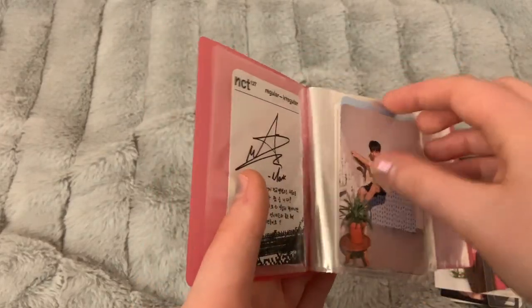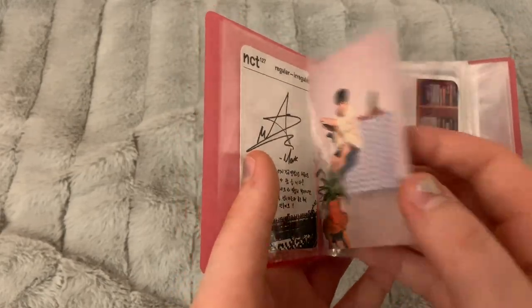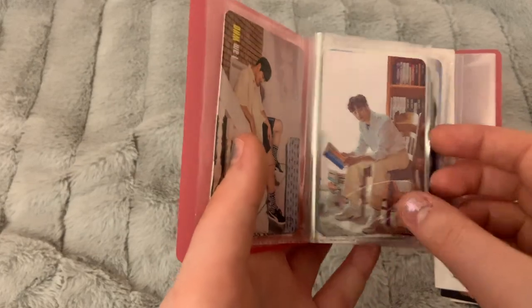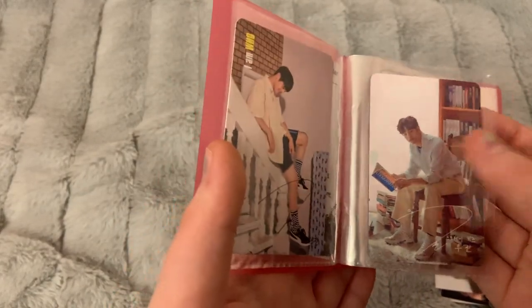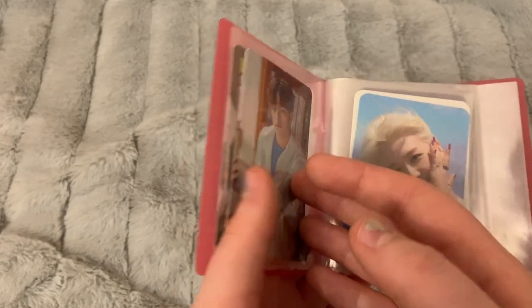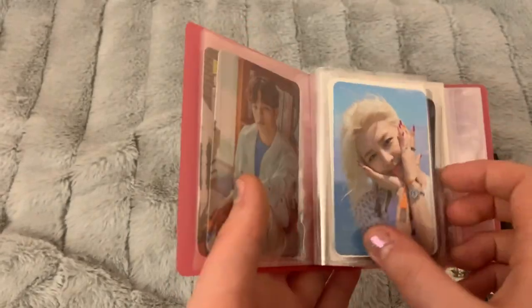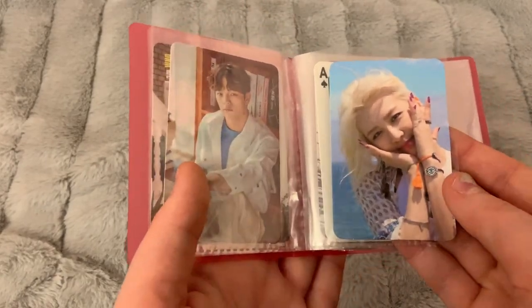I have Woojin's Hope to Find card and another Woojin for the third one. I'm hoping to trade these for Felix's, but I'd be open to Chan if someone is Woojin-biased and has been trying to trade forever — though Felix would be my priority.